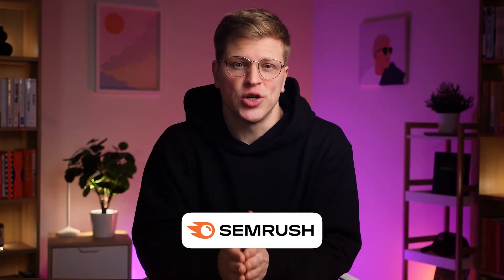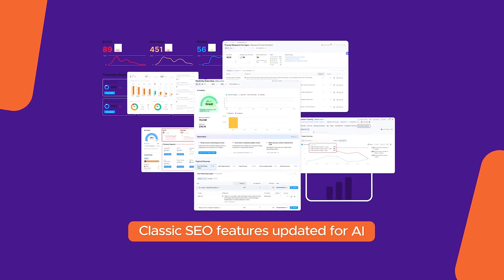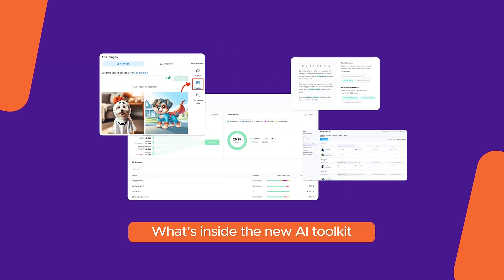I'll show you why the sponsor of this video, SEMrush, is one of the only tools trying to solve this problem. I'll cover how its classic SEO features have been updated for AI and what's inside the new AI toolkit. By the end, you'll know how SEMrush can help you stay visible in the era of AI search.